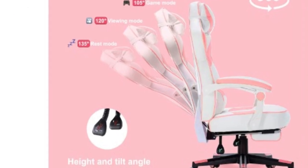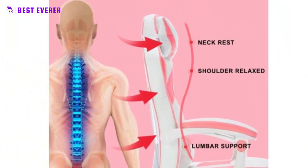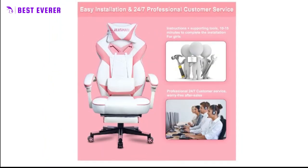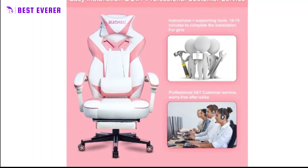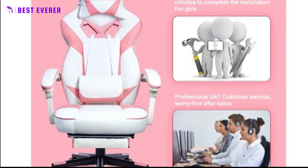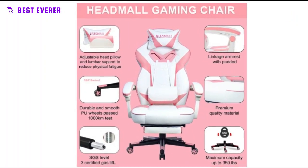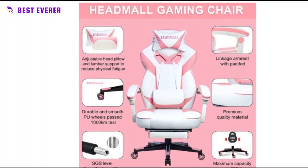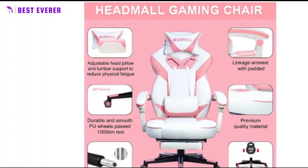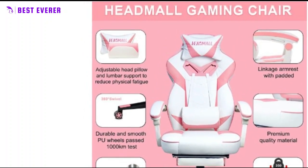Adjusting the chair to your preferred position is effortless thanks to its numerous adjustable features. Raise or lower the chair, recline the backrest between 90 to 165 degrees, or make use of the suppressible footrest to find your perfect sitting position. The chair also has full 360 degrees of swivel and quiet rotation. The strong stainless 5-star metal base and frame provide sturdy support and a weight capacity of up to 350 pounds for long-lasting use.